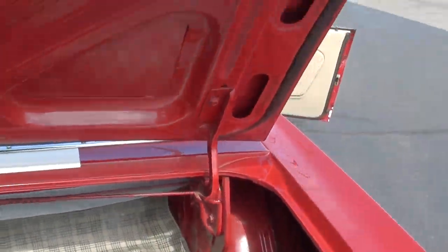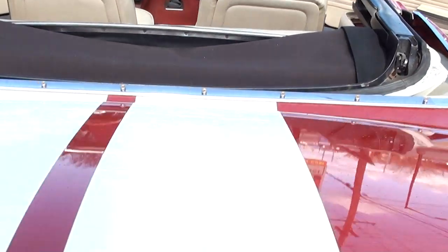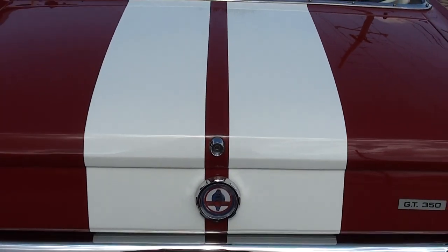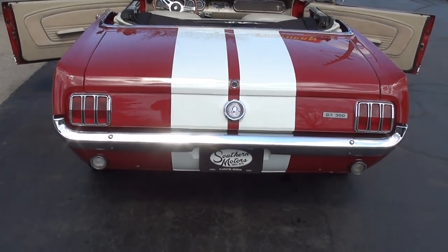It's got the spare here in the trunk. You can see it is all painted in here. New fuel tank. It's nice underneath — we got it up on the hoist and got some good pictures of the bottom of the car for you.